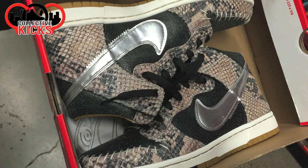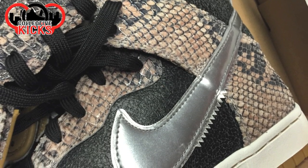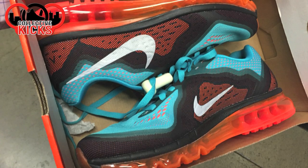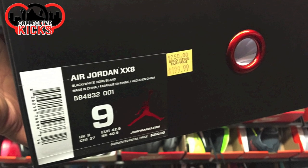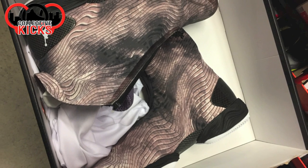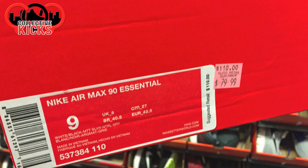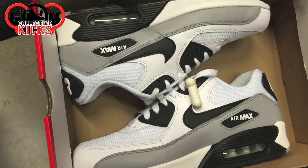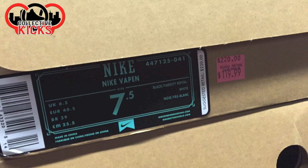They also had the Snakeskin Comfort Dunks — really nice quality as well. I was actually pretty impressed because it was the first time I've seen them in person. Some Air Max 95s and Air Max 2014s — these pictures go so fast it's hard to keep up with. And then the Air Jordan 28s in that kind of Snakeskin-ish sort of look to them. Just some random Air Max essentials — on Nike.com in clearance for I think $65 or less for that exact one.